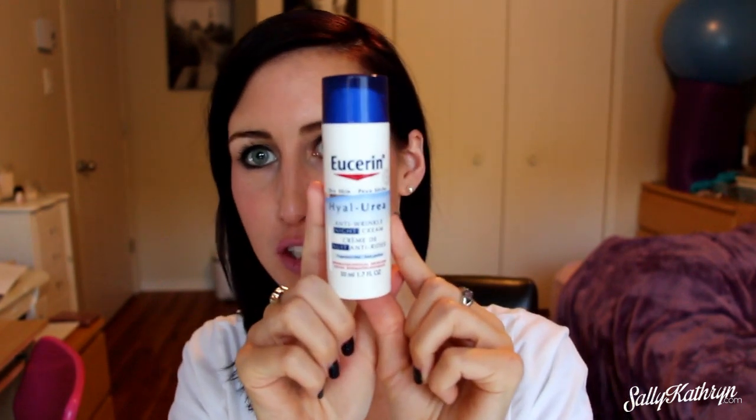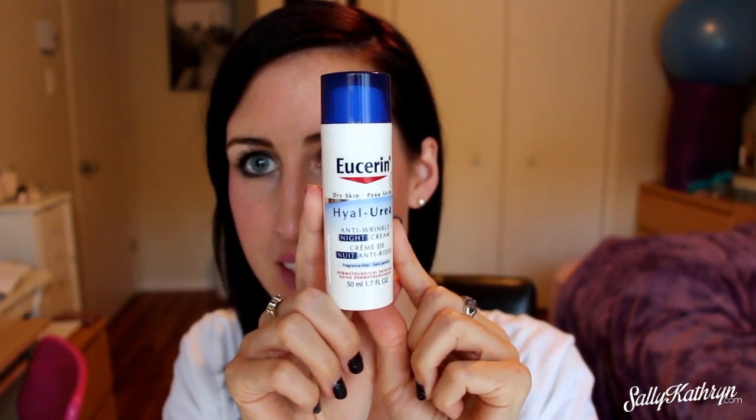Hi guys, it's Sally here from sallycatherine.com and today I wanted to do a really quick video because I had to get this out. I absolutely love this new product. It is Eucerin Cream — the Hyaluronic Anti-Wrinkle Night Cream — and this stuff is just amazing. I have dry skin and sometimes it gets very dry especially in the fall and winter months, and I've never been able to find a moisturizer that really did an amazing job of moisturizing my skin.